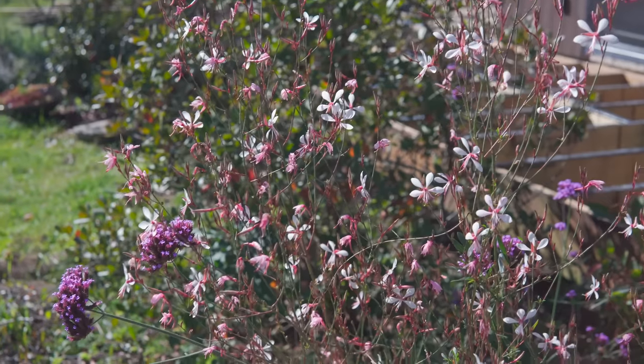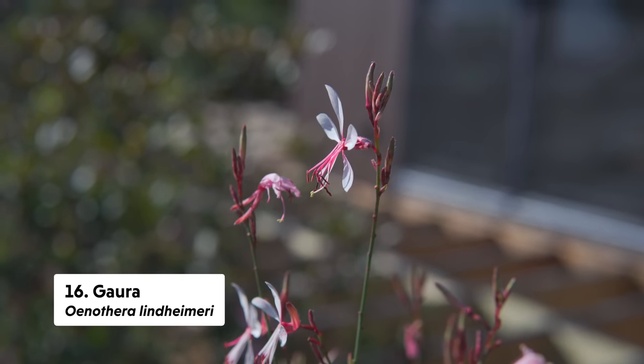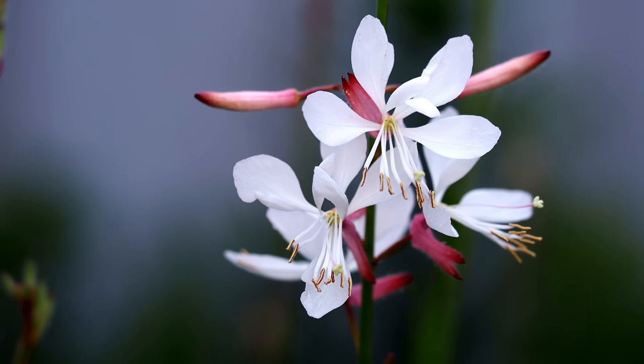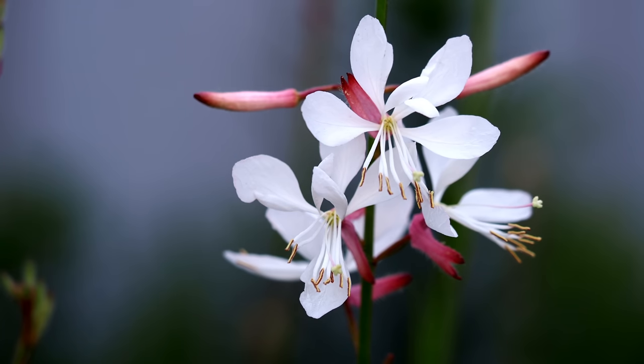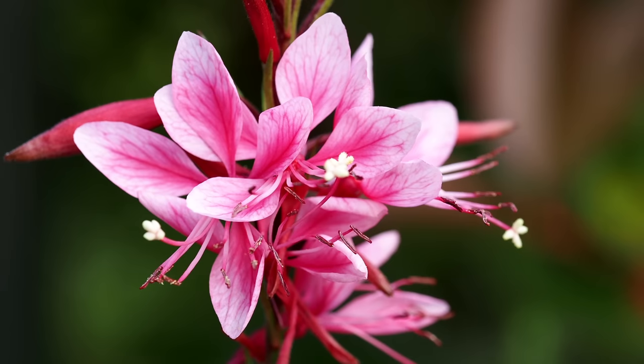Next on my list is Gaura, or Oenothera lindheimeri — often called whirling butterflies. There are lots of different cultivars ranging from raspberries to soft pinks to whites, and I've noticed pollinators tend to gravitate a bit more to the white one. We also have a native Oenothera biennis that tends to be much larger and attracts a lot of pollinators, but this season it didn't really push into September — it was the Oenothera lindheimeri that pushed out more into November, so that's the one I'd suggest if you want a later bloom.